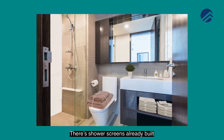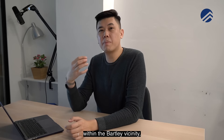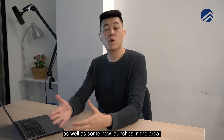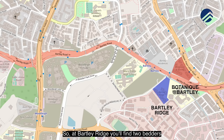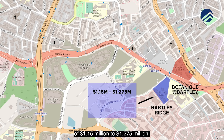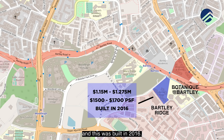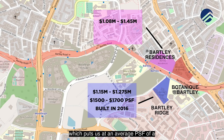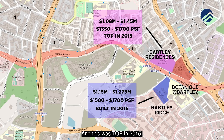Both bathroom sizes are also great, with shower screens already built in. If you're looking for something within the Bartley vicinity, let us share a few comparables in the resale market. At Bartley Ridge, two-bedders are in the price range of $1.15 million to $1.275 million, averaging about $1,500 to $1,700 psf — completed in 2016. At Bartley Residences, prices range from $1.08 million to $1.45 million, averaging about $1,350 to $1,700 psf — completed in 2015.